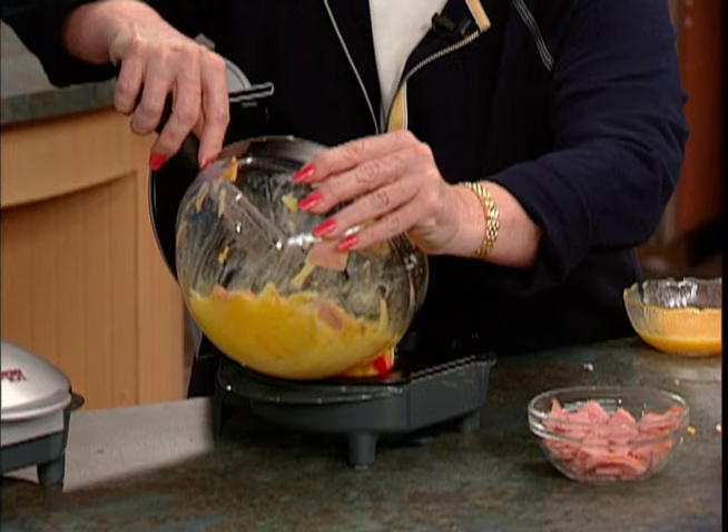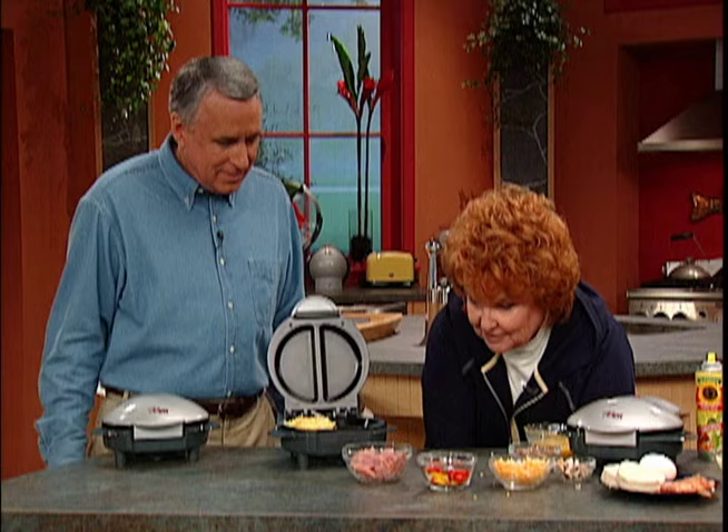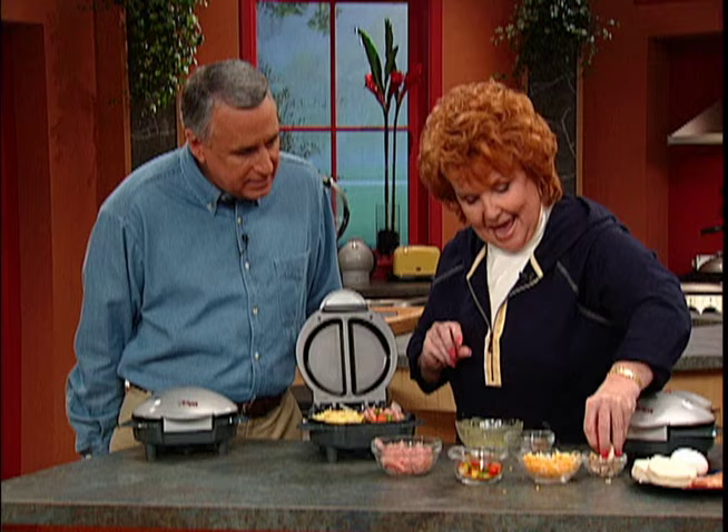Just pop it right in there. For our carb watcher's breakfast, I can already smell it cooking. I'm going to put in beaten eggs, sausage — throw it in there — the sky's the limit. You want some peppers, some mushrooms, and some cheese — just toss in whatever you like.